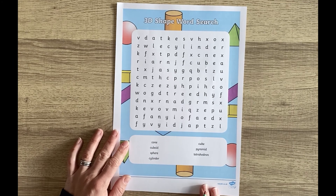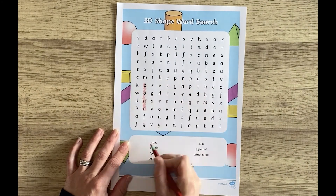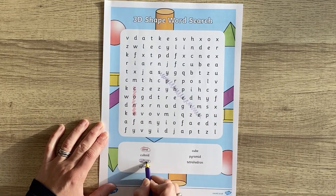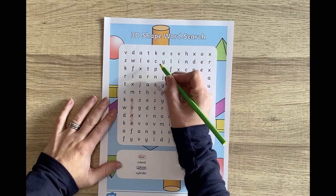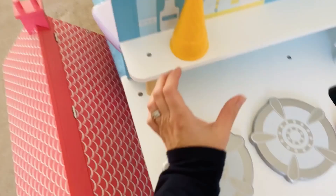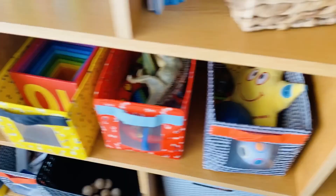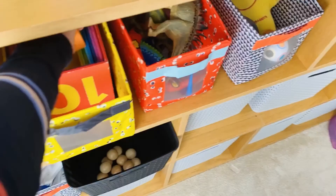This 3D shape themed word search features key vocabulary for the topic of 3D shape. As well as colour, you can print it in black and white so that the children can colour in the word searches themselves. They could even draw the shapes included. Once you have found the 3D shape names within the word search, why not go on a little hunt around the home or the classroom or even outside to find items that are a similar shape.